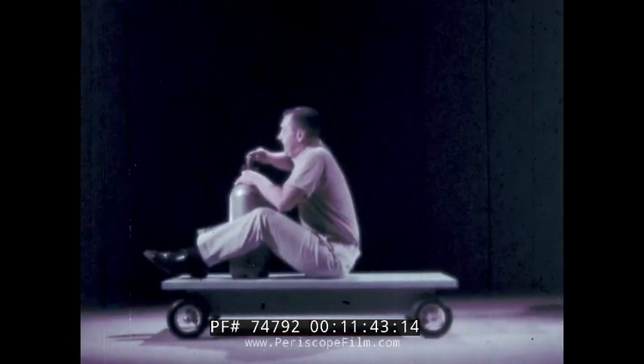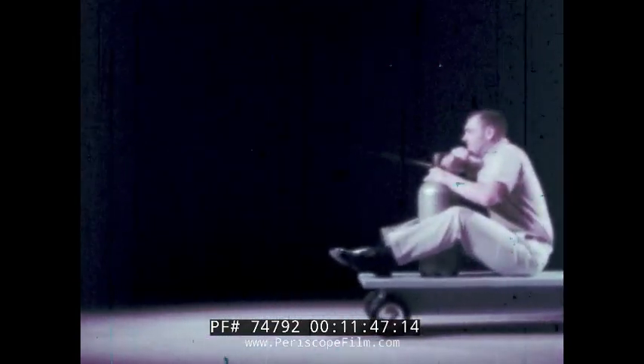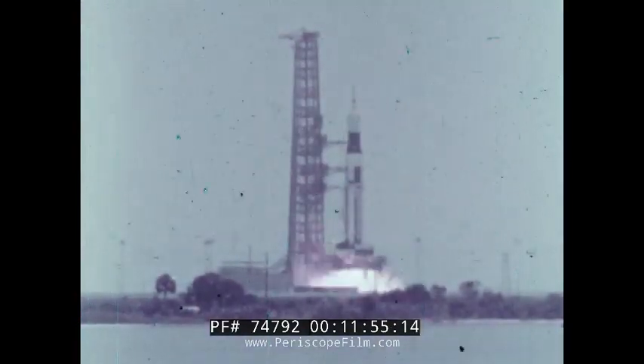Rockets to distant planets. Jets moving at supersonic speeds. These are exciting accomplishments of modern science. But they are based on a very simple principle — the principle of action and reaction. The basic principle behind all jets and rockets.